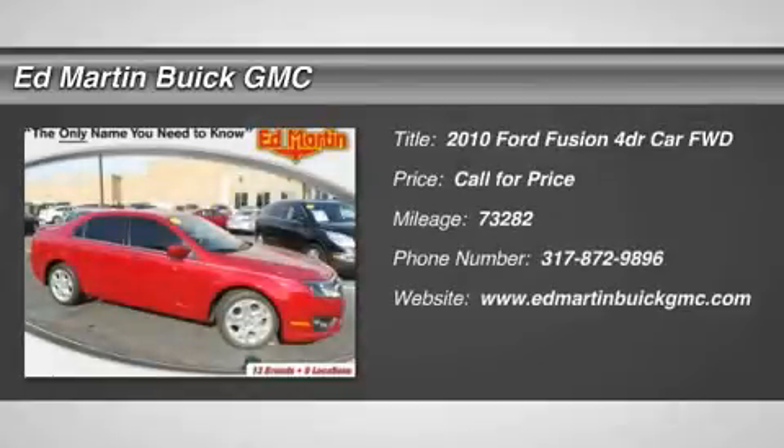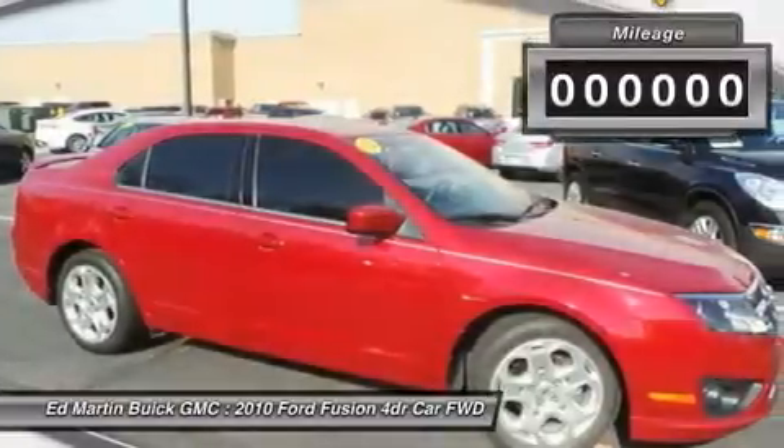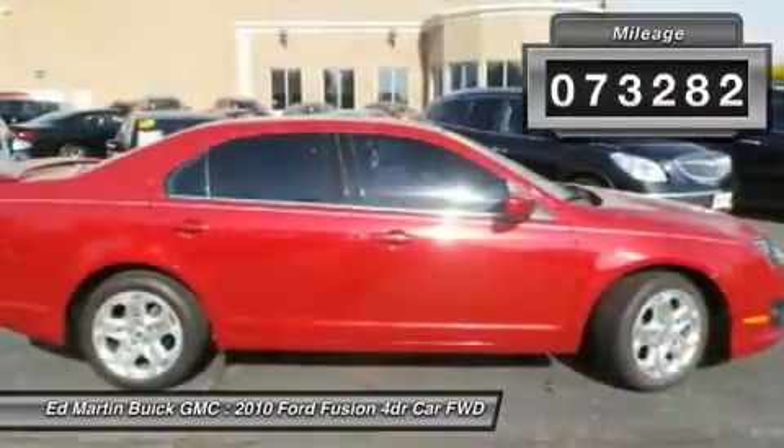The 2010 Fusion. You can have both impressive power and great economy in a Fusion. This vehicle has less than 75,000 miles.